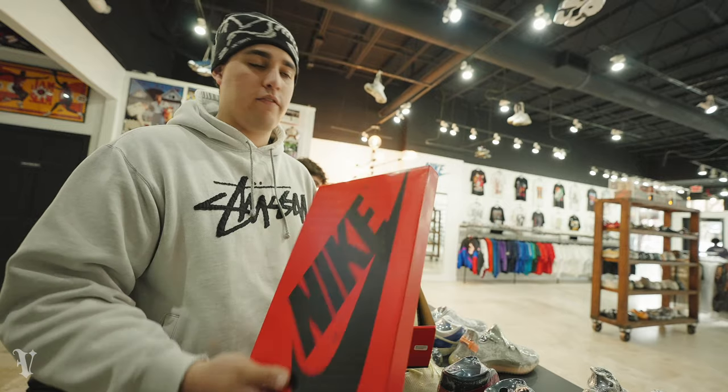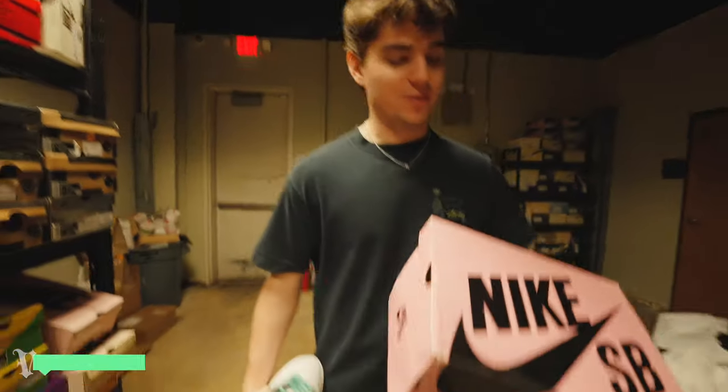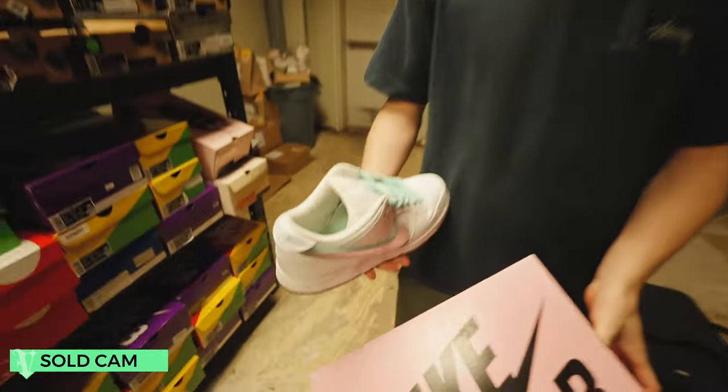They've sold before — we've had like three or four pairs so they do alright. Size 8. Cool pair, little pink rep box — a little diamond. Not much more to say.